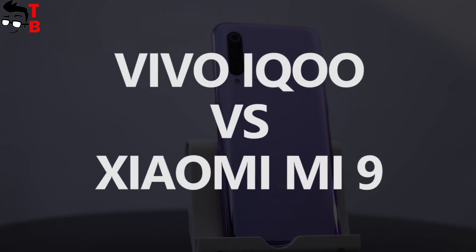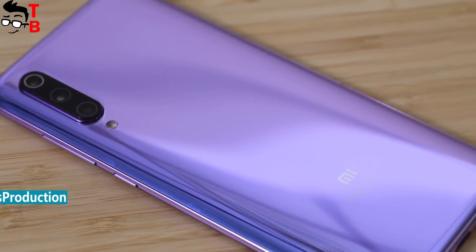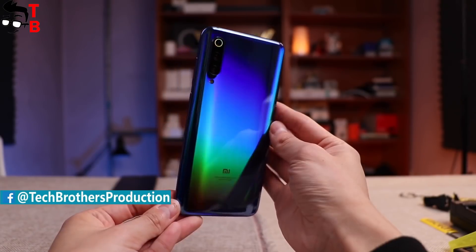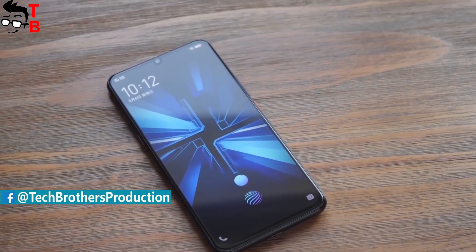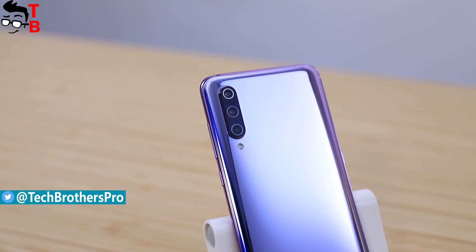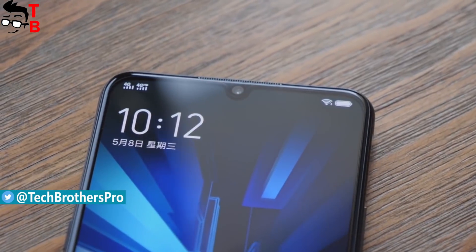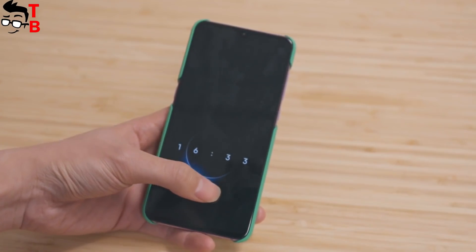Hey, what's up! MWC 2019 has already ended, and we saw many new smartphones, including Xiaomi Mi 9. We have been waiting for this phone for a long time, but do not rush to buy it. Some days ago, Vivo released a new smartphone called Vivo IQ. It has similar design and specifications to Xiaomi Mi 9. These two mobile devices are the most attractive flagships under $500. However, which one is better? Let's compare main features and find out which phone should you buy.